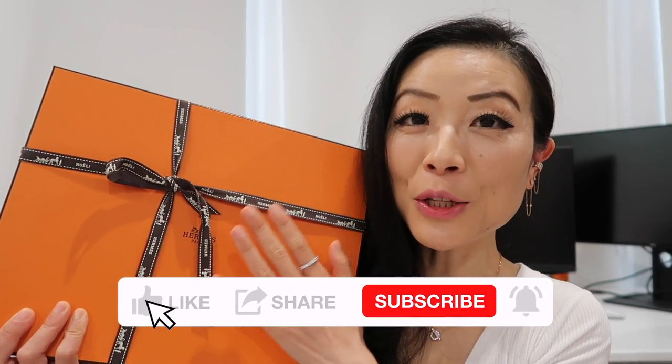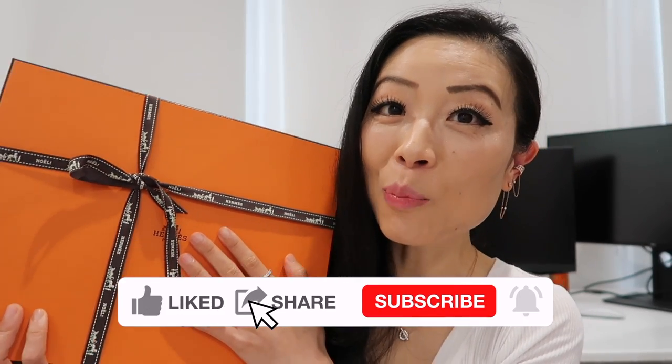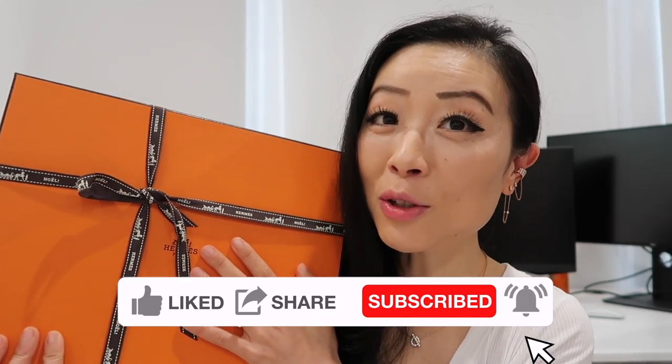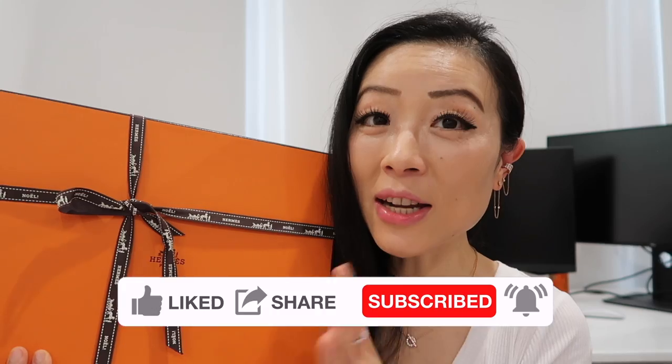I'm going to unbox my new Hermès Kelly bag that I purchased from Paris. I'll share all the details about this bag including the price in euros from Paris and also the price in USD so you can see the price difference. Watch until the end because I'm going to share a really important personal prediction about this bag.